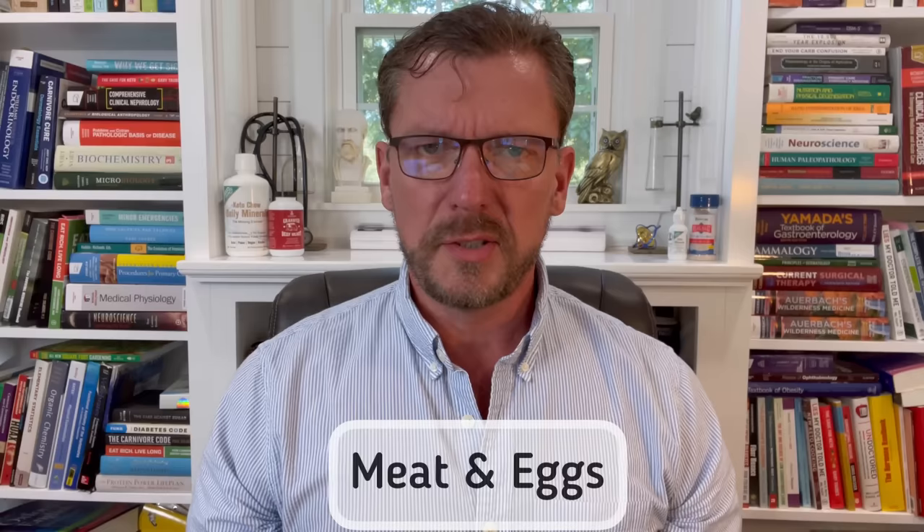Number seven is you need to eat more meat and eggs, and I know this one is going to trigger a lot of people. Human beings have been eating meat and eggs for three million years — that's how long our ancestors have been eating meat. The current research suggesting that meat or a ketogenic diet has a negative effect on the human microbiome comes from three sources. First is rodent studies in mice and rats, who are obviously a very different species with different gut requirements and diet.